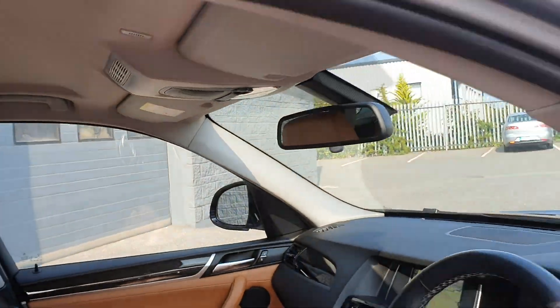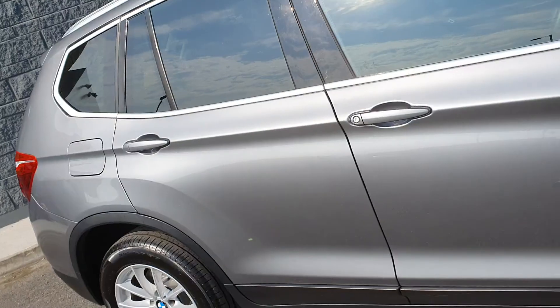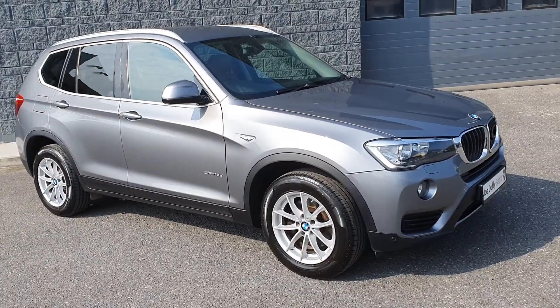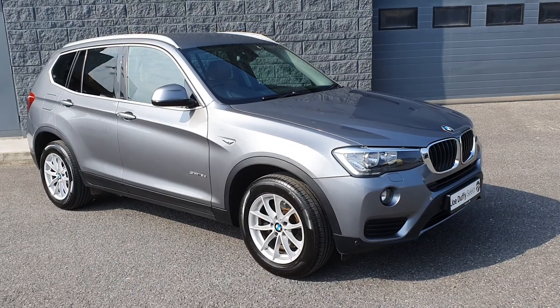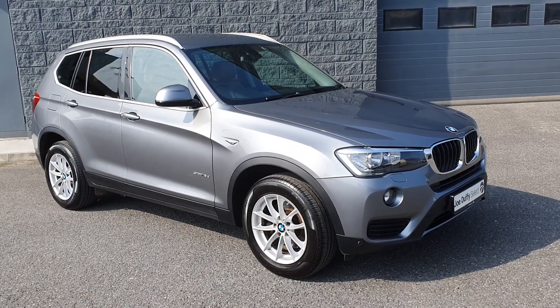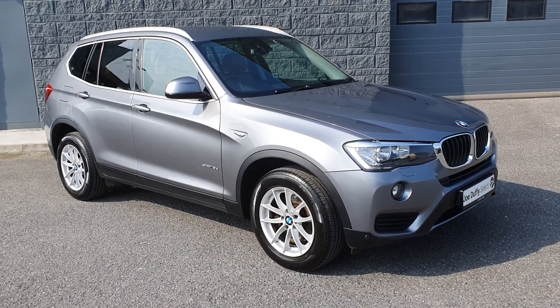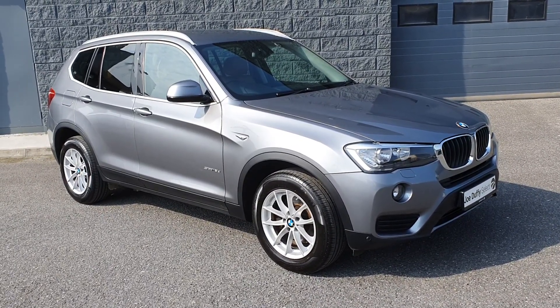You also have an anti-dazzle mirror and centre armrest. This car comes fully serviced by our BMW Master Training Technicians. It comes with 12 months warranty and 12 months roadside assistance. For more details you can contact me at joe.ie/selectra or visit joe.ie. Thanks for watching.